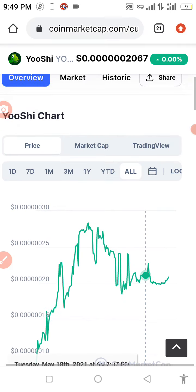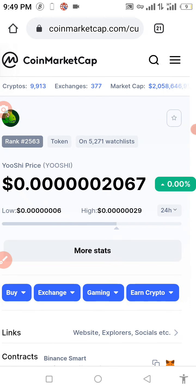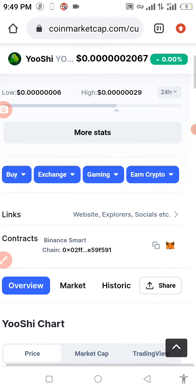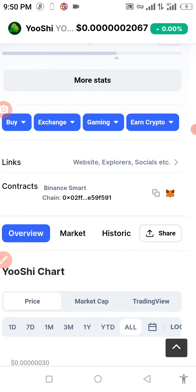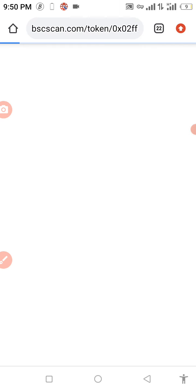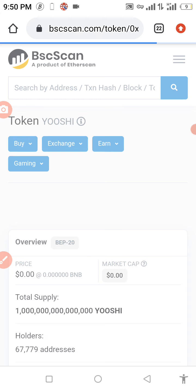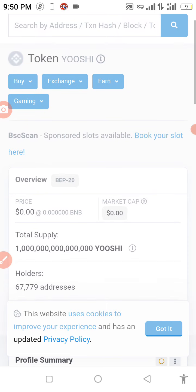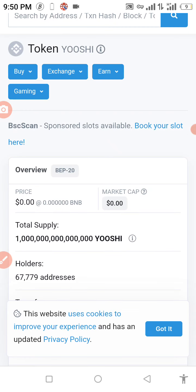We're going to get the contract address right now. You can use BSC Scan to get your contract address. Just go to your browser and type 'Yoshi contract address' and the BSC Scan result should pop up. Click on it and you'll get your contract address.